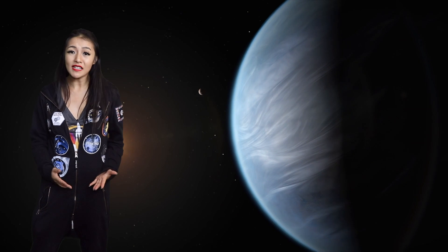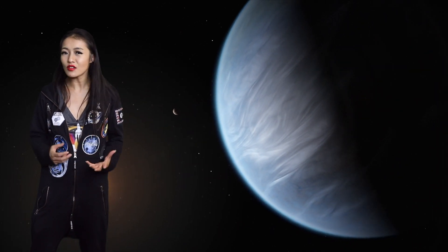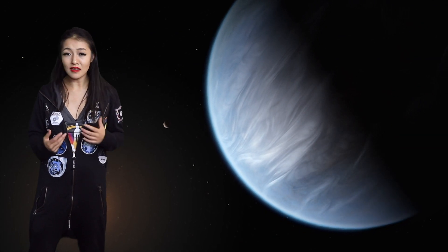Whereas GJ3512b is extremely close to its host star — in fact, roughly the distance that Mercury is to our own sun within its planetary system.